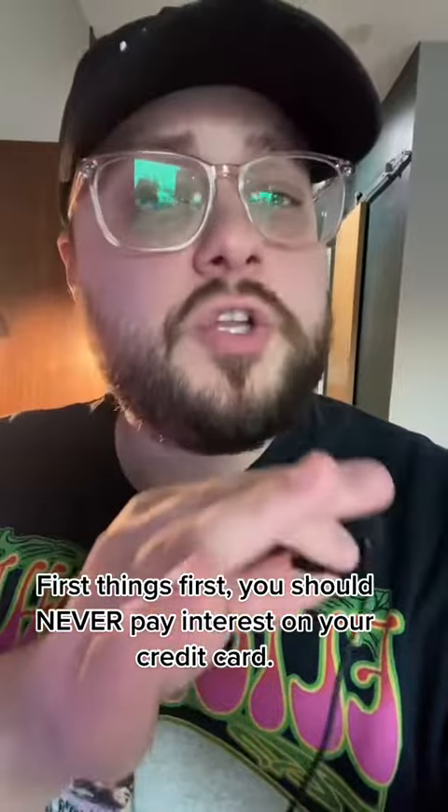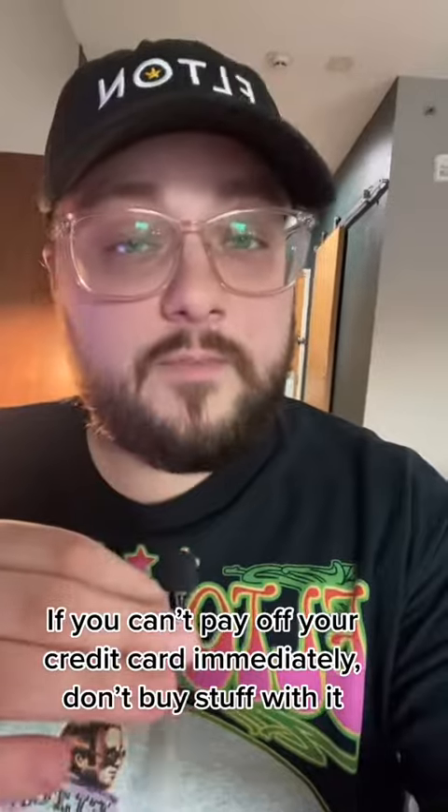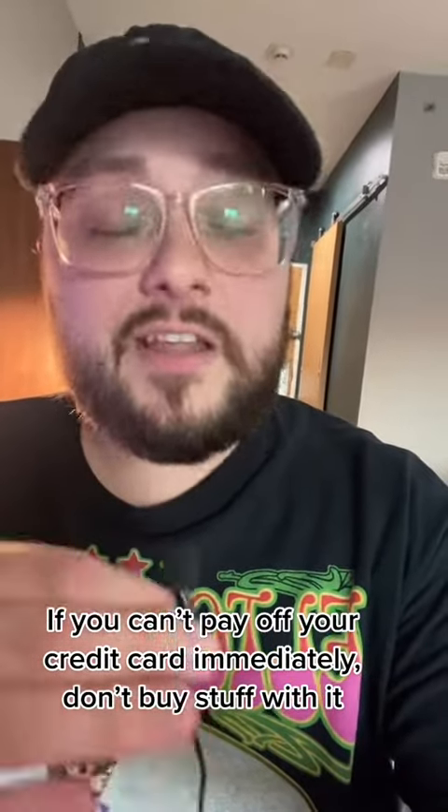First things first, you should never pay interest on your credit card. You never pay interest by never carrying a balance. If you can't pay off your balance immediately after using it, don't buy stuff with it.